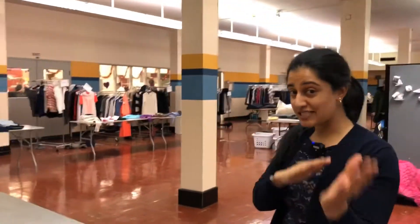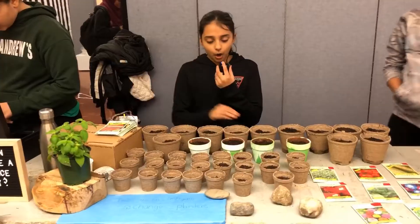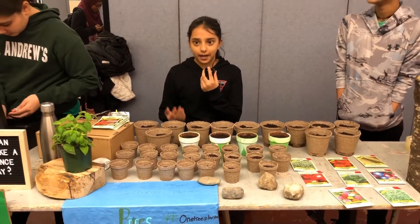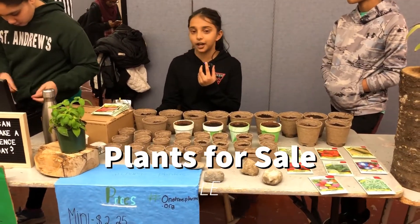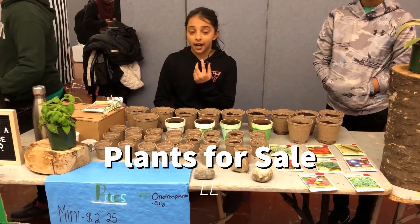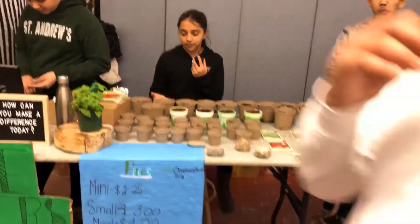We've got an organization called Finders Keepers, and basically we collect clothing in the community and we wash it. Busy Bee washes it and we organize it like a store. We're also selling plants so people can keep them in the house, because lots of trees and other plants are dying and burning down, so we want to help with that.